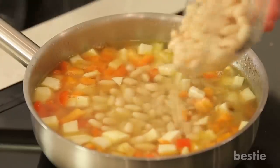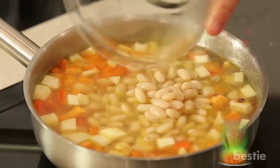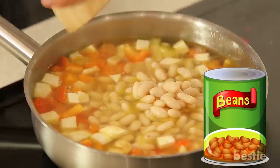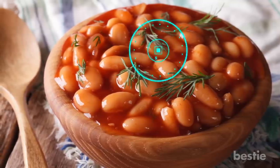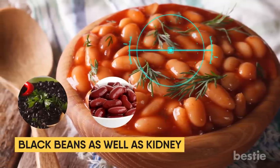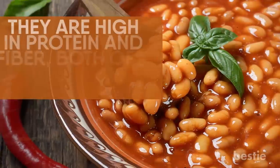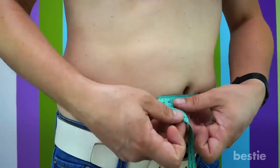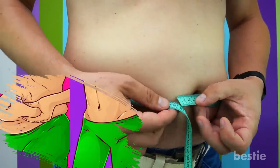Beans. You either love them or you hate them — we all have that one can sitting in the pantry. Whether you like them or not, it's impossible to deny how good beans can be for you, including black beans and kidney beans. They're high in protein and fiber, both of which help you lose weight. Beans help you control your appetite, making you feel full for a longer period of time, which will allow you to burn away belly fat, leaving your hips and waist smaller over time.